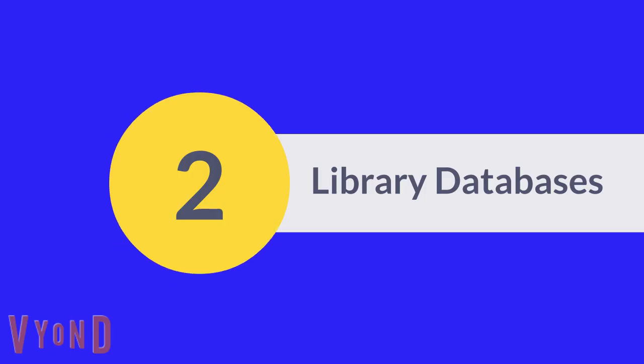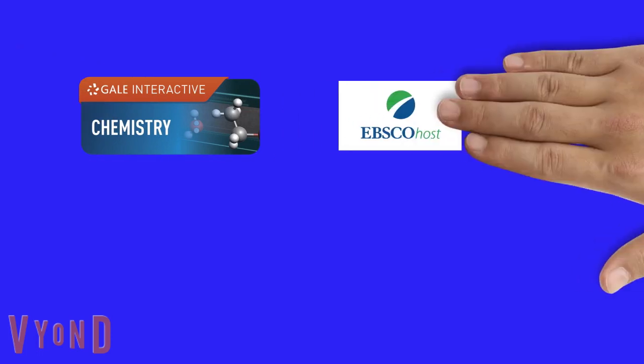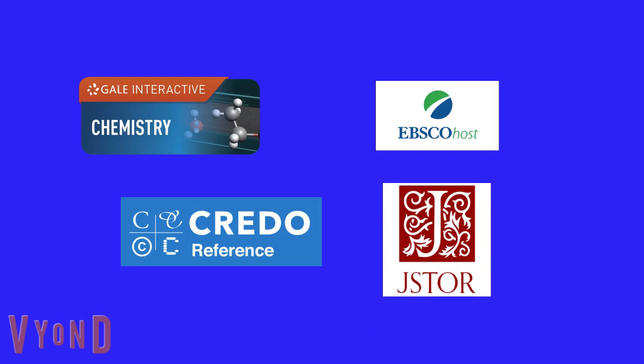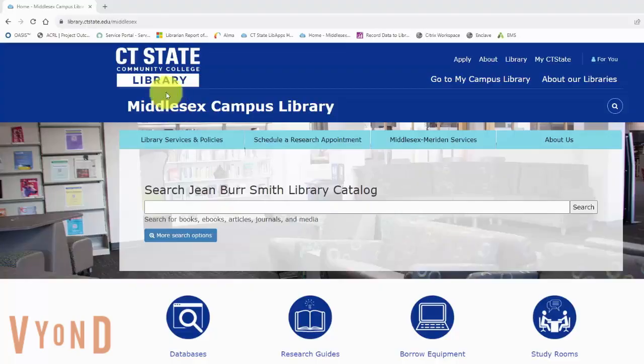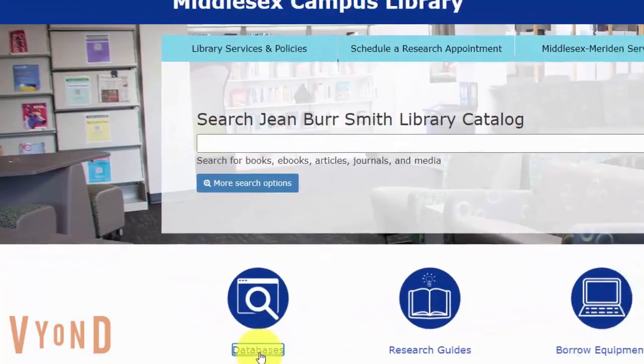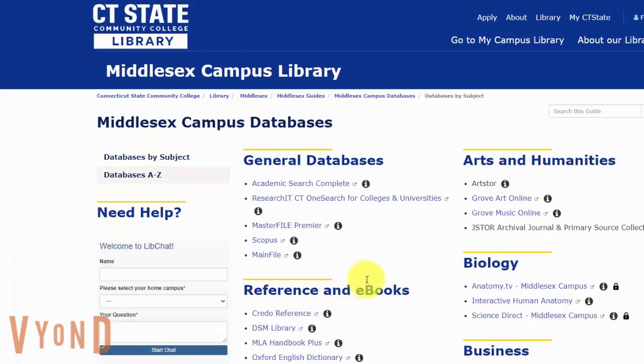Second, library databases. The library has more than 100 databases which provide online access to books, magazines, journals, newspapers, and more. To access library databases, on the library's home page, click Databases. You can browse databases by subject.